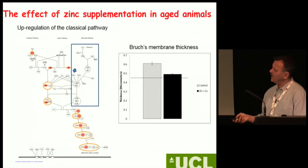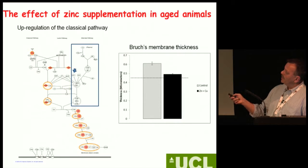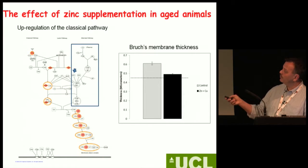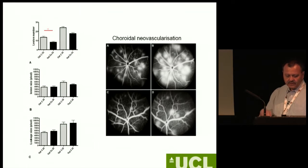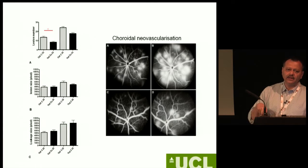What happens if we feed animals zinc? When we feed animals for six months on zinc, there is a decrease of Bruch's membrane thickness compared to the normal state. When we look at gene expression, the complement system is affected — not the classical pathway, but the alternative pathway with factor H involvement. The whole system can be upregulated. As we know from the AREDS study, zinc is actually useful when given to especially neovascular AMD patients.